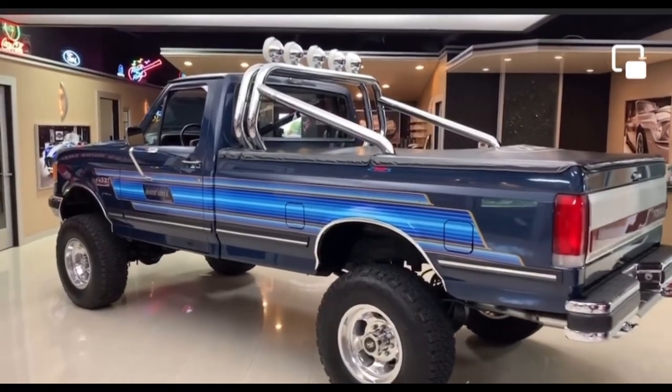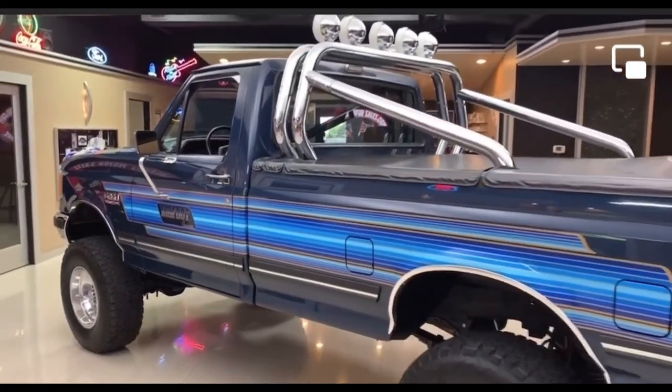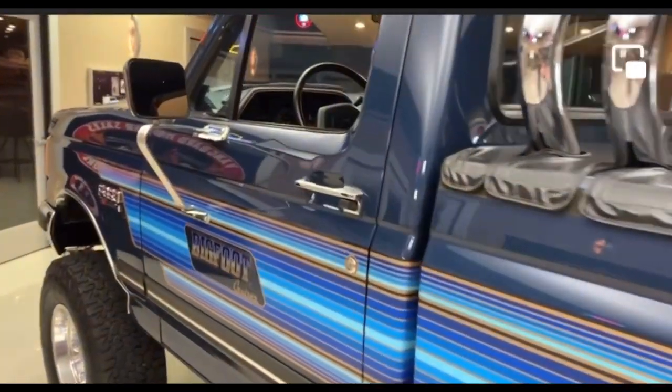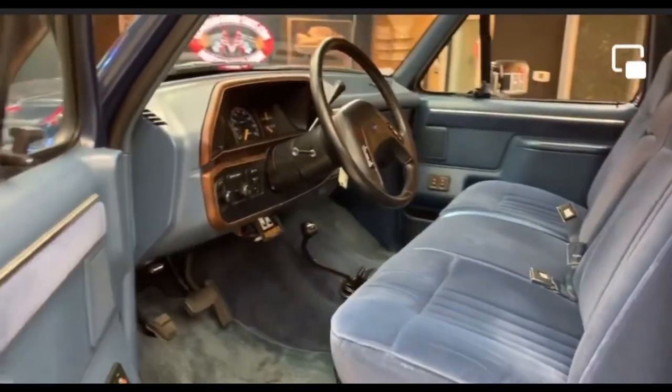In 1987, Ford introduced the Bigfoot Cruiser package. It was available until 1990. The package could be optioned on the F-150, 250, the 350, and the Ranger.